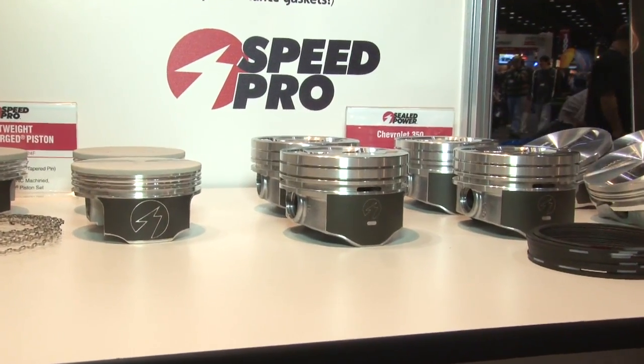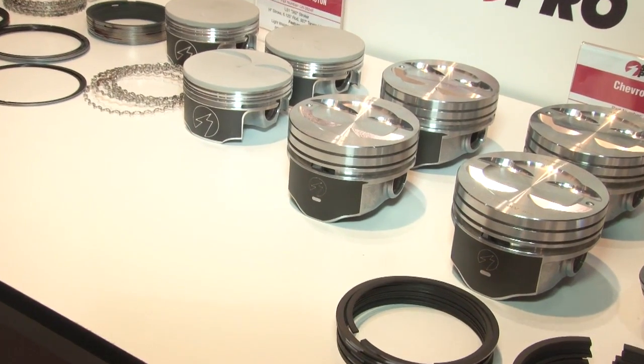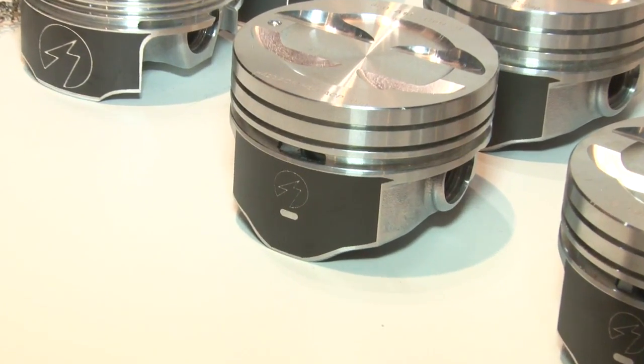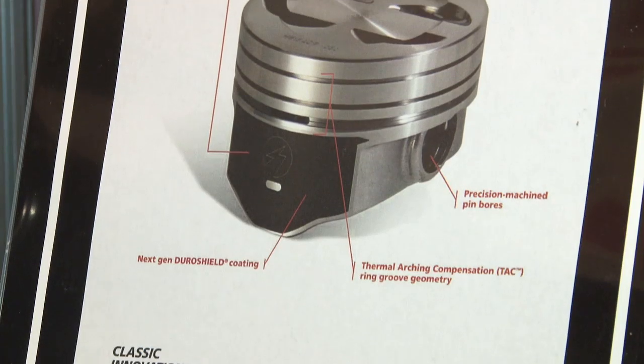They look fantastic and they've got a lovely finish. On the sides we have a DuraShield coating — a next generation DuraShield coating that makes it slicker and makes it slide in the cylinder easier. If you have an oil control problem or run low on oil or have a startup condition with low oil, this will keep you from scuffing or scoring the cylinder walls. We also have a spot on the piston skirt that the machinist can use to measure the actual dimensions and find the optimum spot to see how it fits in the cylinder.